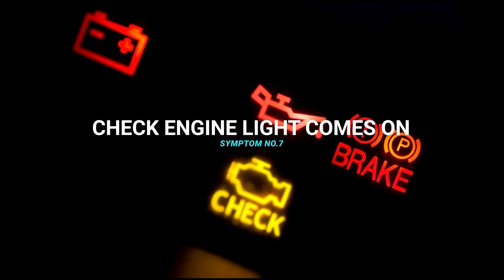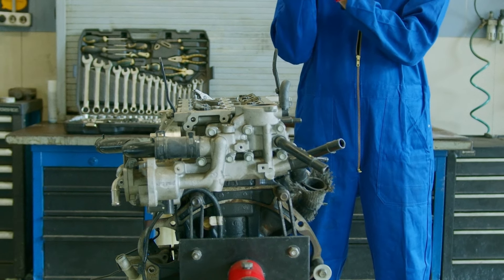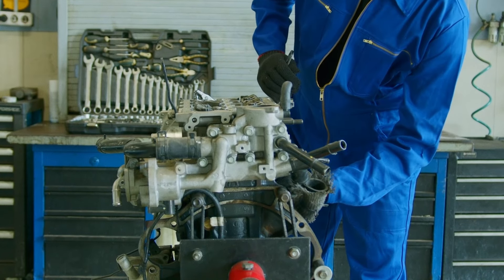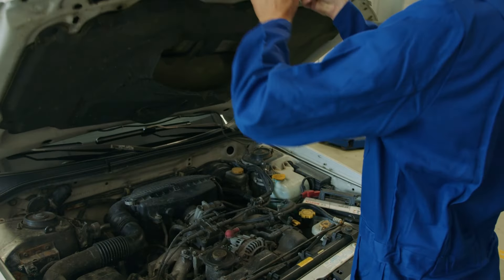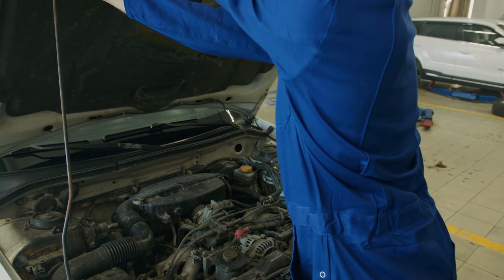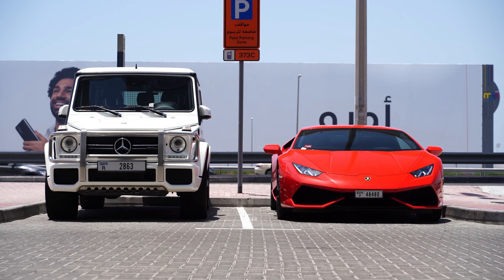Symptom number seven: the check engine light comes on. An insufficient supply of air can result in carbon deposits accumulating in the engine, which will eventually trigger your check engine light. If the light comes on, check your air filter to see if it needs replacing before you run other diagnostics. For this reason, most car manufacturers recommend changing your air filter every 30,000 miles.